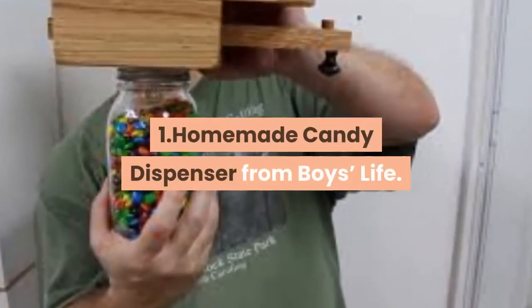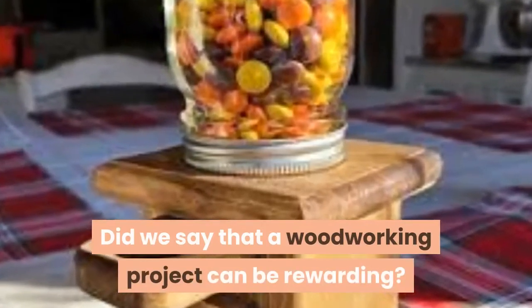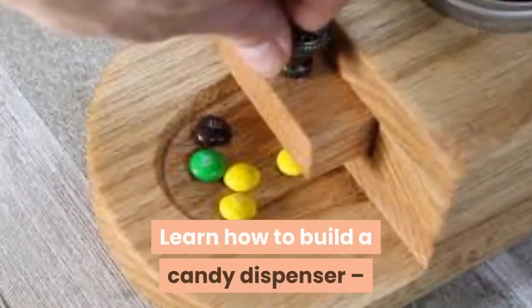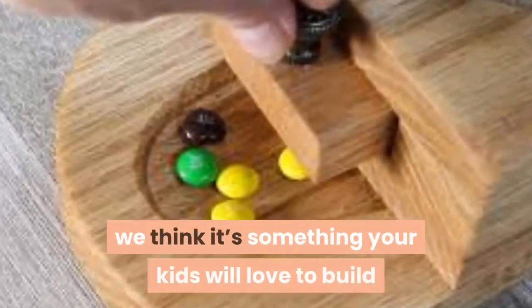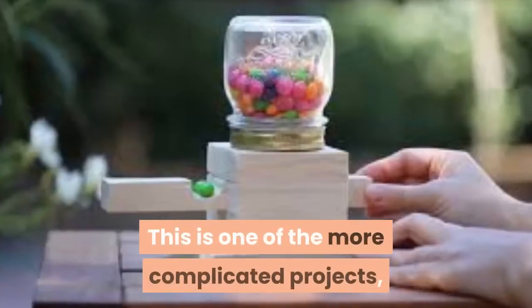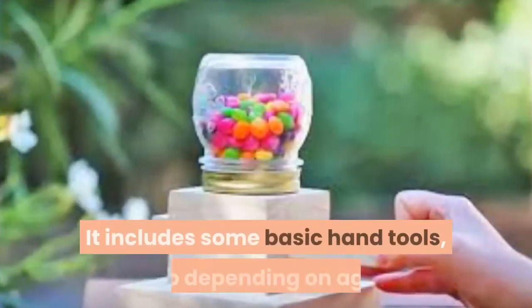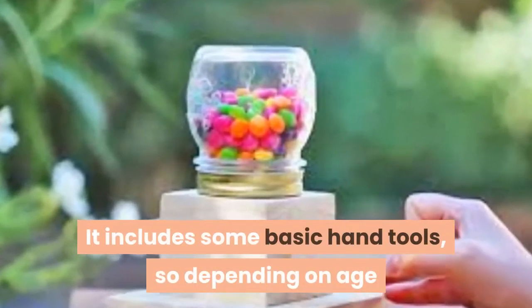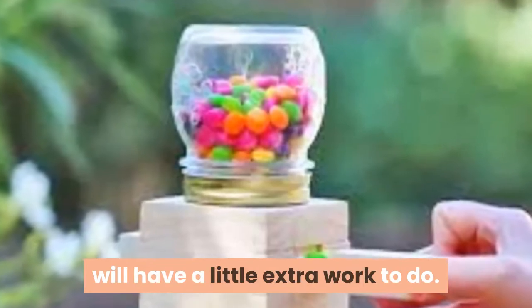1. Homemade Candy Dispenser from Boys Life. Did we say that a woodworking project can be rewarding? Learn how to build a candy dispenser — it isn't just a good learning experience, we think it's something your kids will love to build because it'll give them treats whenever they want. This is one of the more complicated projects, but it's also the most fun. It includes some basic hand tools, so depending on age and development of motor skills, parents will have a little extra work to do.